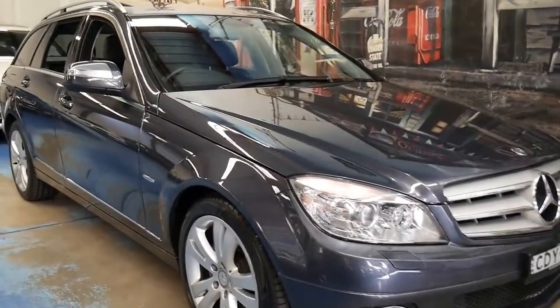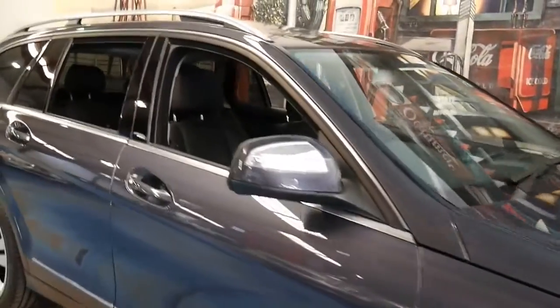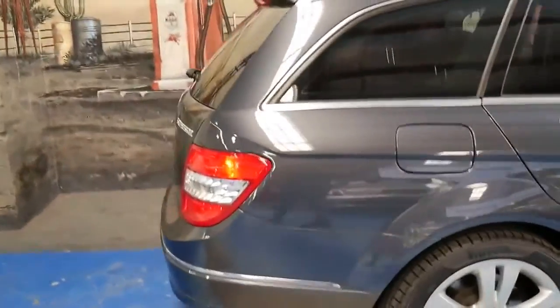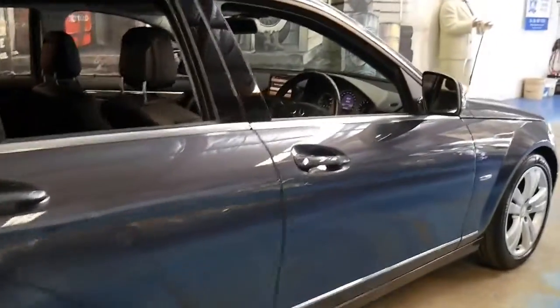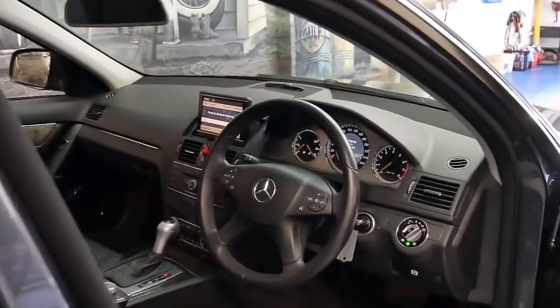This 2008 Mercedes C200 Estate is absolutely beautiful. It's an avant-garde and it's done 96,000 kilometres. It comes with many options — it's got a very nice set of Pirelli tyres, navigation, and Bluetooth.